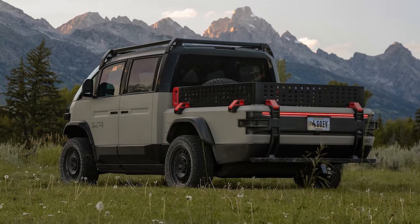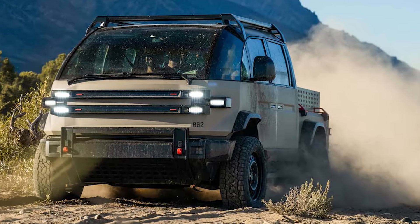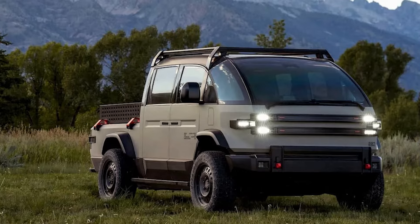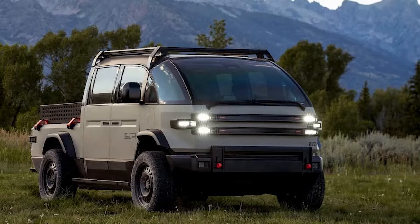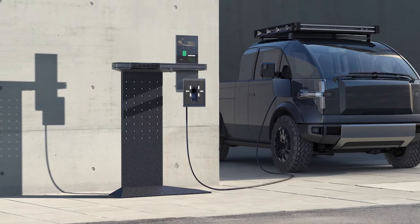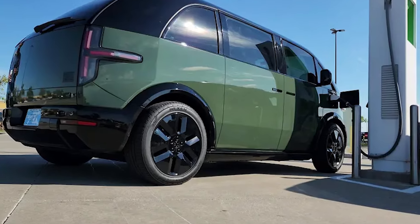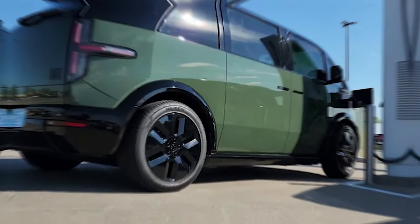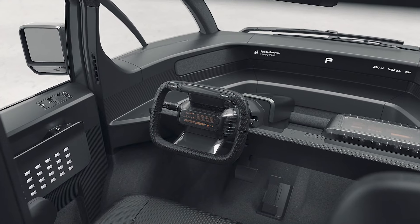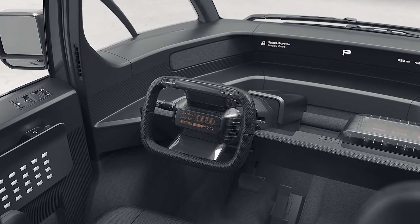With a maximum towing capacity of 7,700 pounds and a payload capacity of 1,800 pounds, the Canoo pickup stands out. One of its standout features is its impressive electric range, with the capability of reaching up to 500 miles on a single charge, setting it apart from many competitors. The pickup is equipped with various charging options, from a standard home charger to a 150-kilowatt fast charging station, ensuring you can easily keep it powered up.